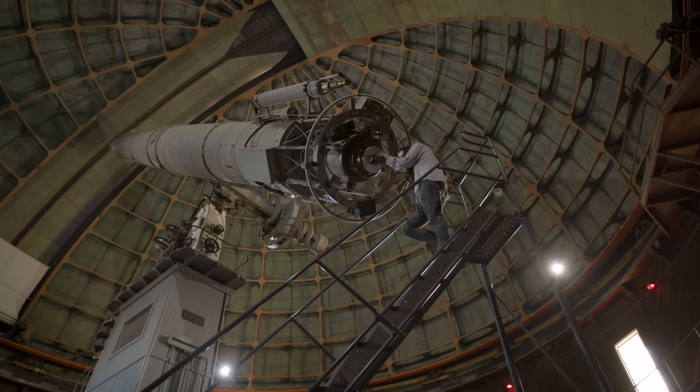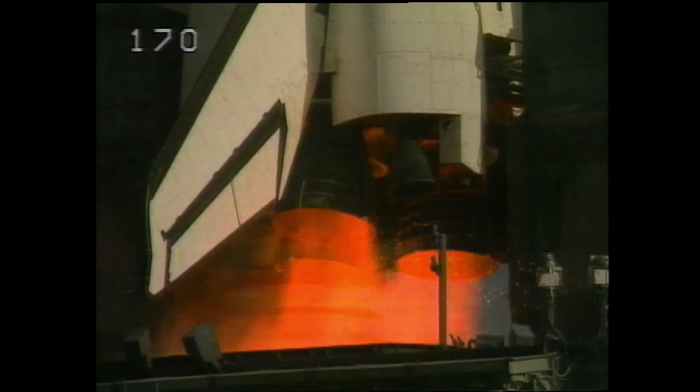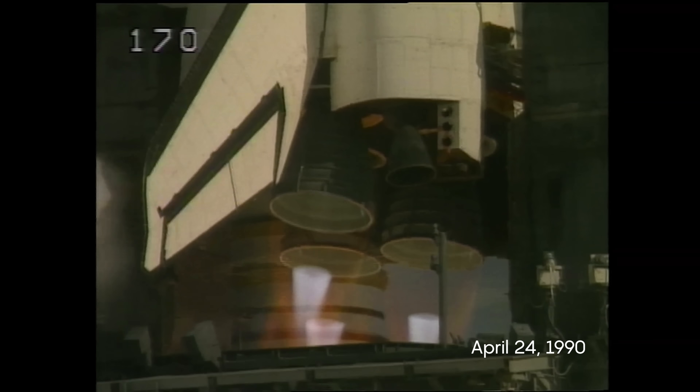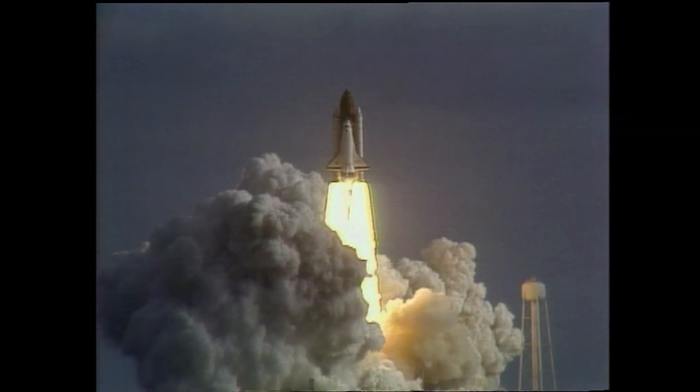Up until Hubble flew, we were using telescopes on the ground and they couldn't see very far. T-minus 6, 5, 4, 3, 2, 1, and liftoff of the Hubble Space Telescope, our window on the universe.